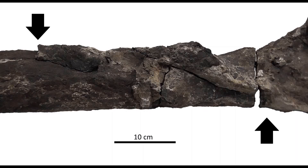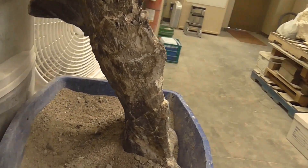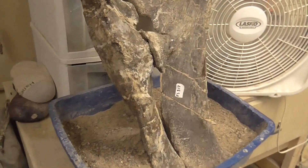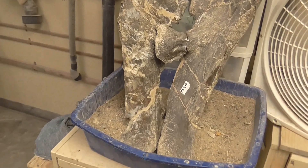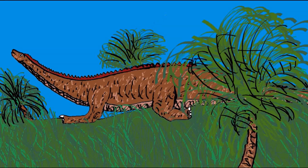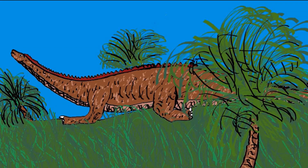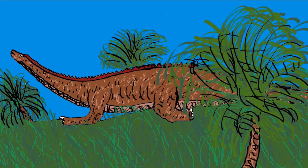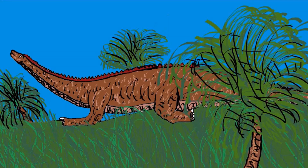An investigation into what caused these pathologies was undertaken. What could cause so much damage to one of the biggest dinosaurs ever known? Speculation into the cause has put forward two potential possibilities. Number one: the dinosaur had a terrible fall. It's possible that the Diplodocus slipped or was pushed by another animal, causing it to trip up. An animal as big and heavy as a Diplodocus would surely cause severe damage to itself if it had an unexpected fall.